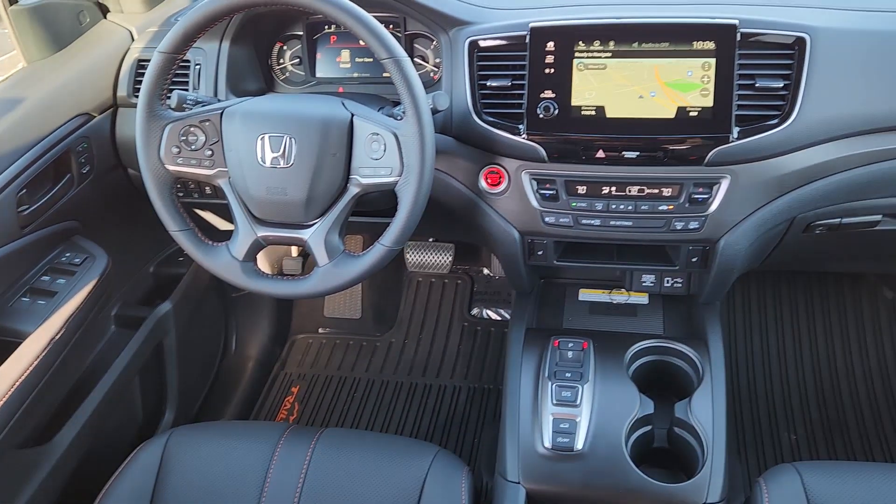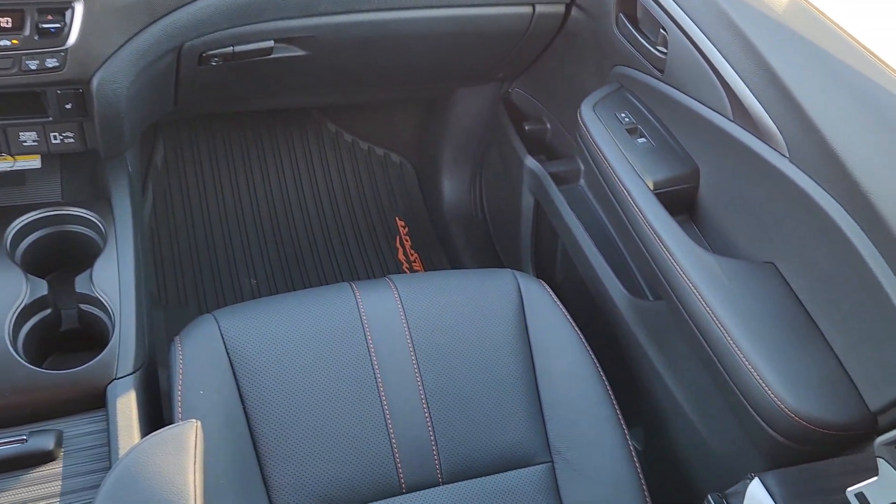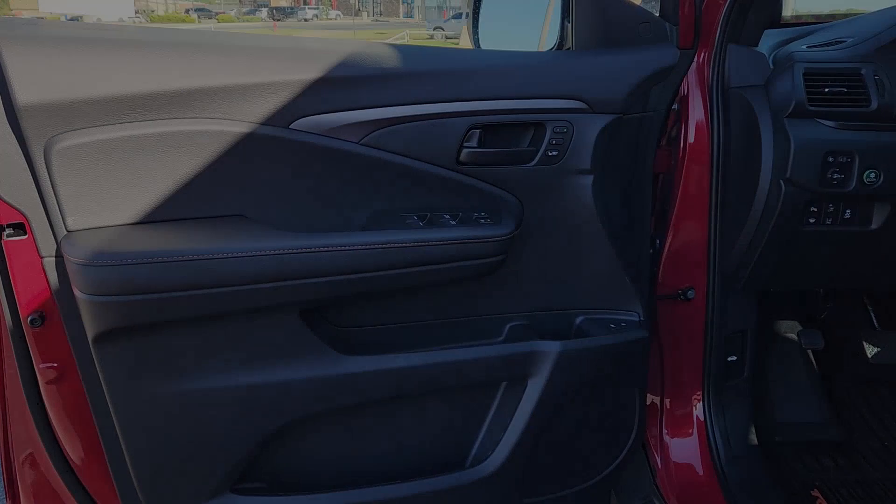The following are some of this vehicle's highlighted options. Apple CarPlay and/or Android Auto. Heated driver's seat. Moonroof. Navigation system.